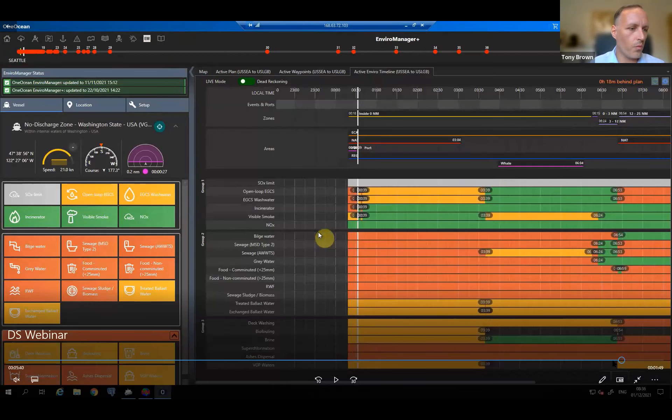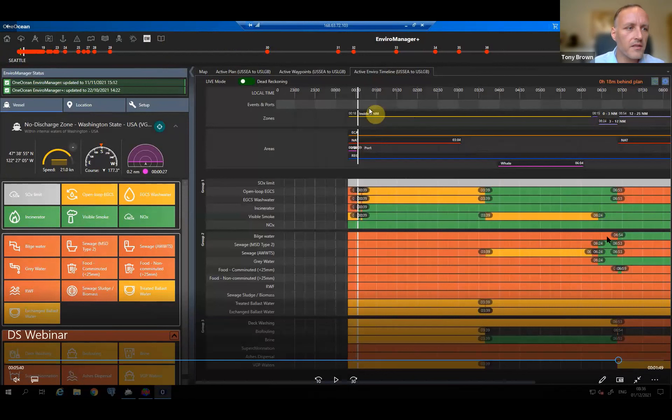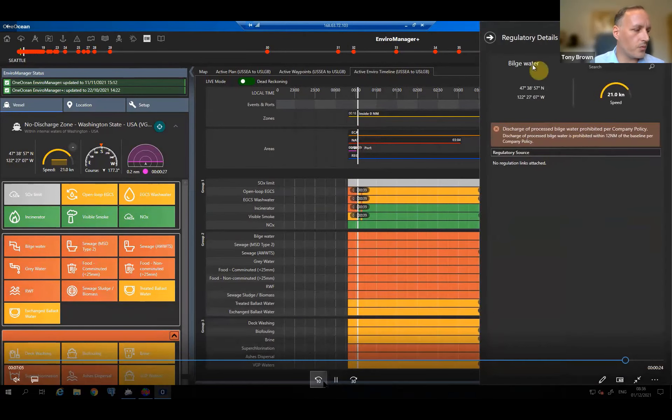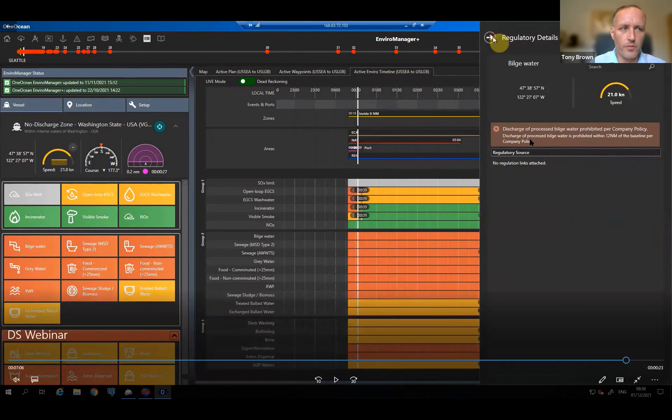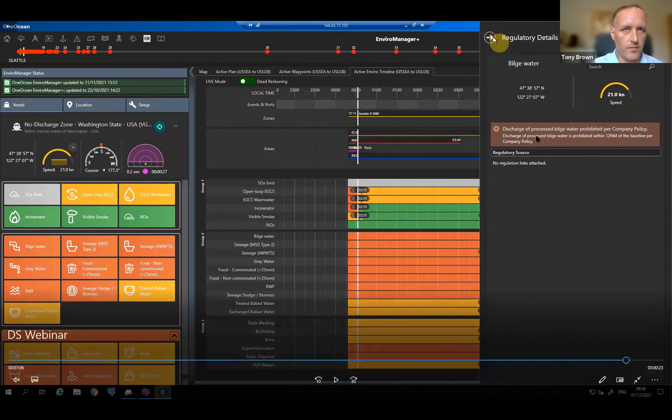In the Environment Manager module with the timeline turned on, you can interrogate the data — for example, clicking on Bilgewater when it's red to understand why it's restricted, with all tiles on the left-hand side. You can also introduce company policies into the system — these are the strictest rules applied globally. For example, a company policy to prohibit bilge water discharge within 12 nautical miles of the baseline is added into the database, applied globally where it's the most strict, and reflected in the timeline and all schedules the system produces.